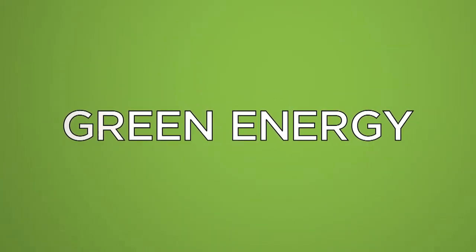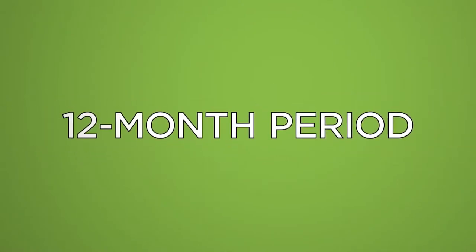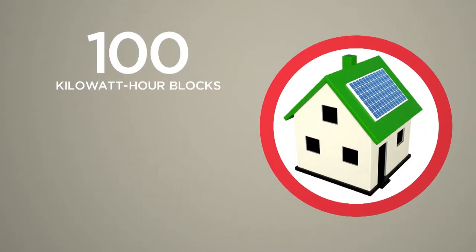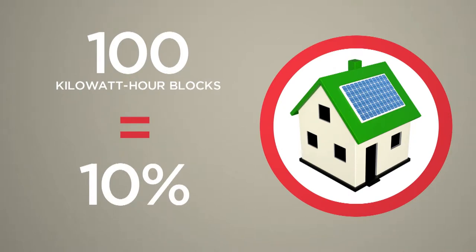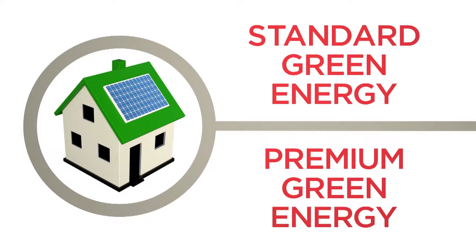Green energy is sold to customers in 100-kilowatt-hour blocks per month for a 12-month period. For a residential customer, 100 kilowatt-hours corresponds to roughly 10% of a typical monthly bill. Customers can choose between purchasing standard green energy or premium green energy.